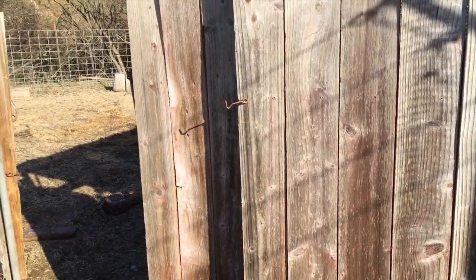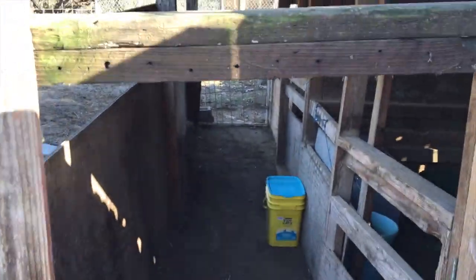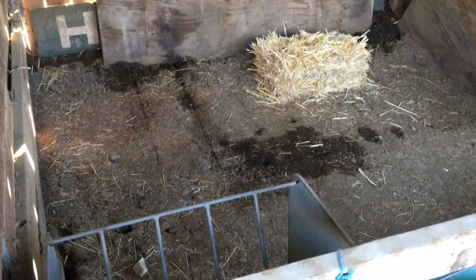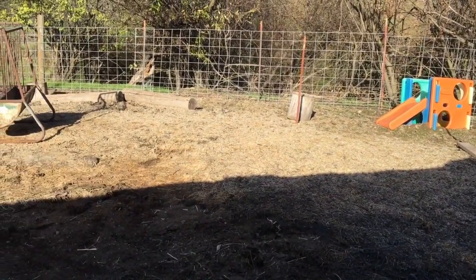Connected to our normal goat pen is our baby barn. We just finished preparing it for babies because last night Peach looked like she was going to go into labor — she didn't, but we wanted to prepare ahead of time. We have two stalls and a little alleyway that connects to the outside, to the two pens, and also to the rest of the goat pen. Once the baby goats are about a day old, we can start letting them come outside to play.